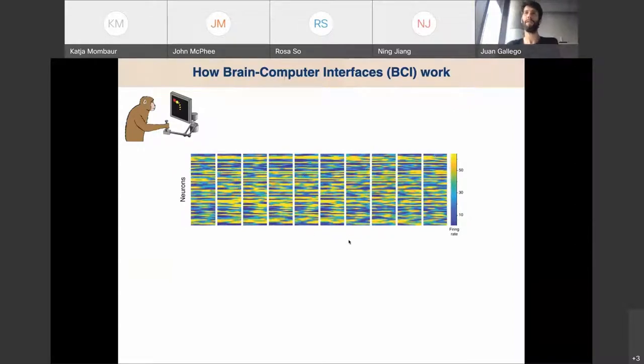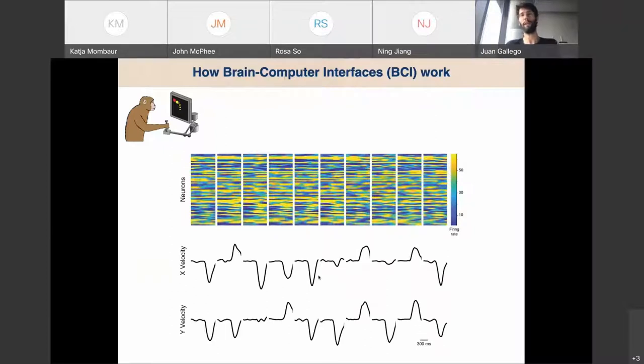We build decoders by recording how the monkey moves its hand at the same time — the velocity on the X and Y axes while doing a joystick-based reaching task. Monkeys learn to move a yellow cursor to the target and get very good at it. Using this, we can build simple decoder algorithms like linear filters or LSTMs and get really good predictions of how the monkey is moving the hand using neural activity, cross-validated.